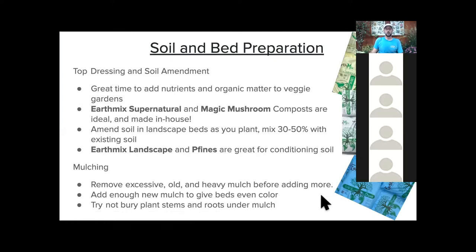The big thing I'd probably be doing right now is looking at our beds, freshening up soils so we can relax and enjoy the fall weather. Soil and bed prep — adding nutrients especially to your veggie gardens and all your landscape beds — is a good idea. This is pretty easy to do with just a top dressing, as thin as an inch thick, to add nitrogen. Earth Mix Supernatural and Magic Mushroom are two great compost products made here at Bates Nursery that you can use to top dress your beds and give them a boost going into fall.